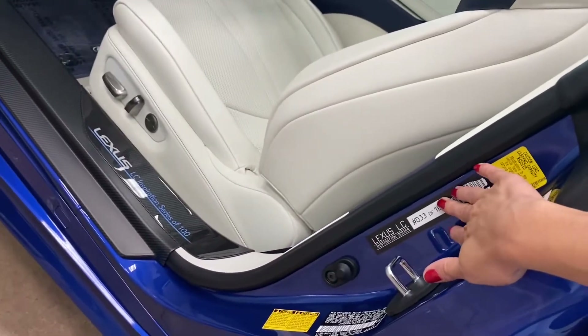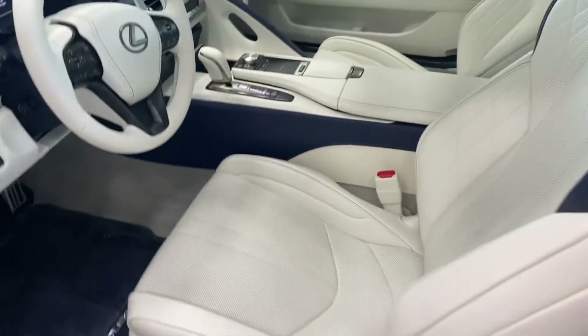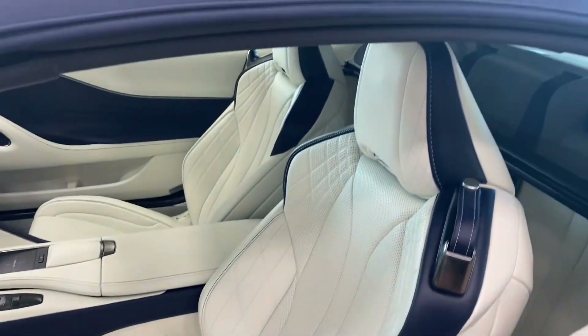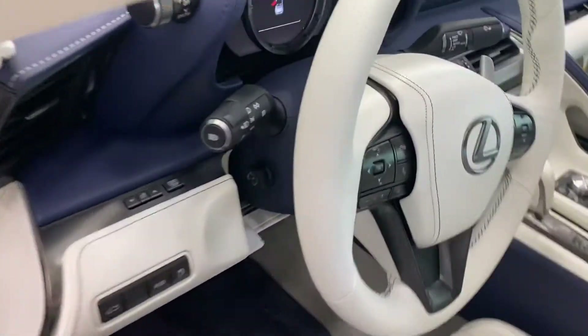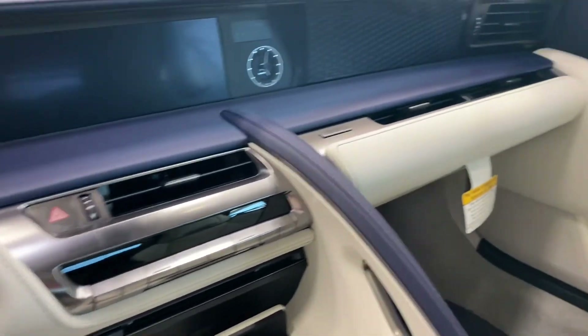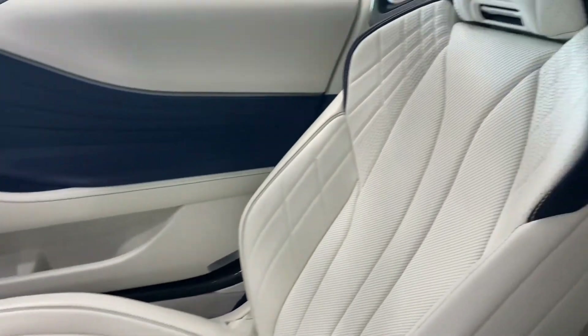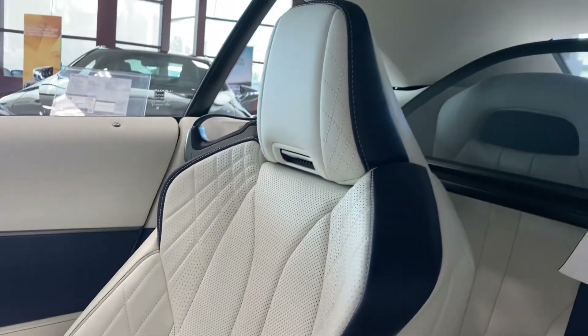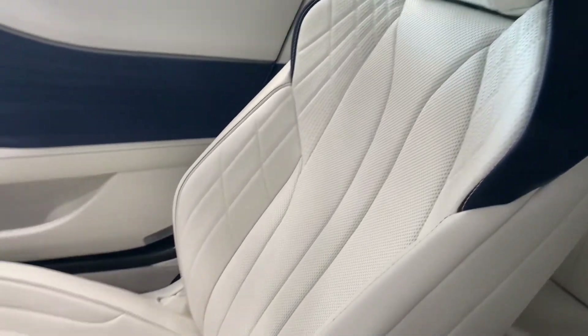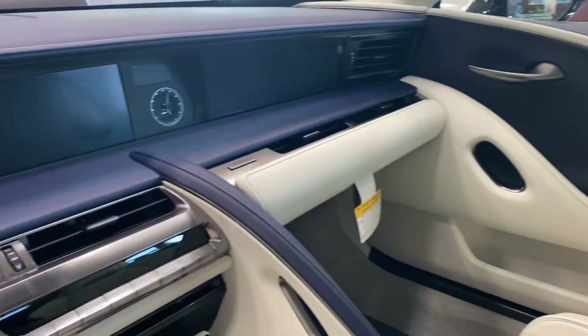You can see 33 out of 100. Getting into the car and just see how beautiful it is. Since it's in the showroom I won't turn it on, but I did want everyone to be able to see what craftsmanship goes into the leather stitching and just how phenomenal this vehicle looks.